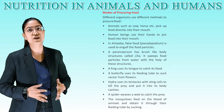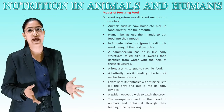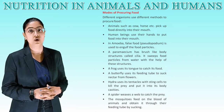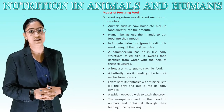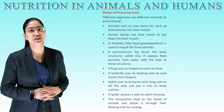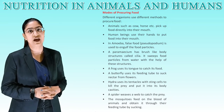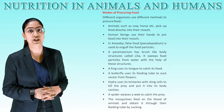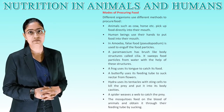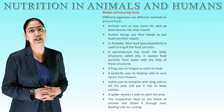In amoeba, pseudopodium is used to engulf the food particles. A paramecium has brush-like body structures called cilia, which sweep food particles from the water. A frog uses its tongue to catch its food. A butterfly uses its feeding tube to suck nectar from flowers. Hydra uses its tentacles with sting cells to kill prey and put it into its body cavities. A spider weaves a web to catch prey.